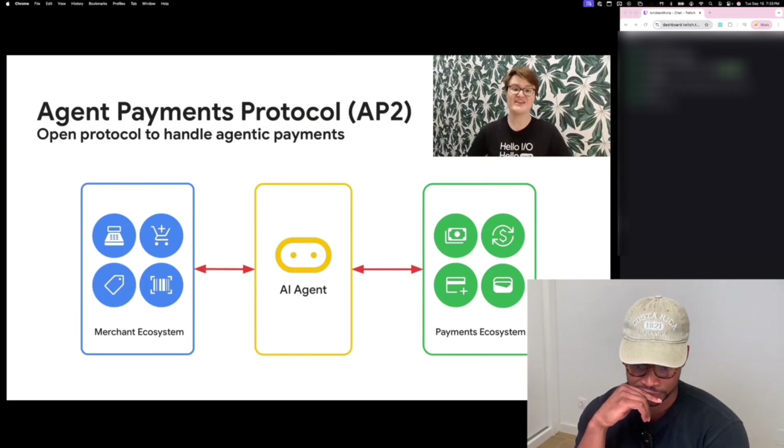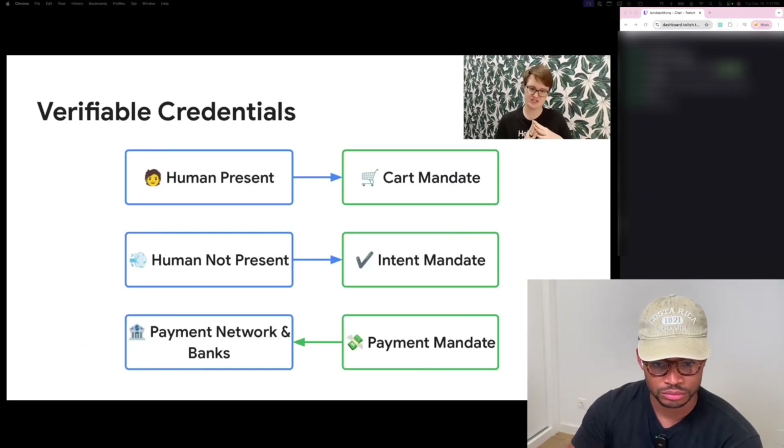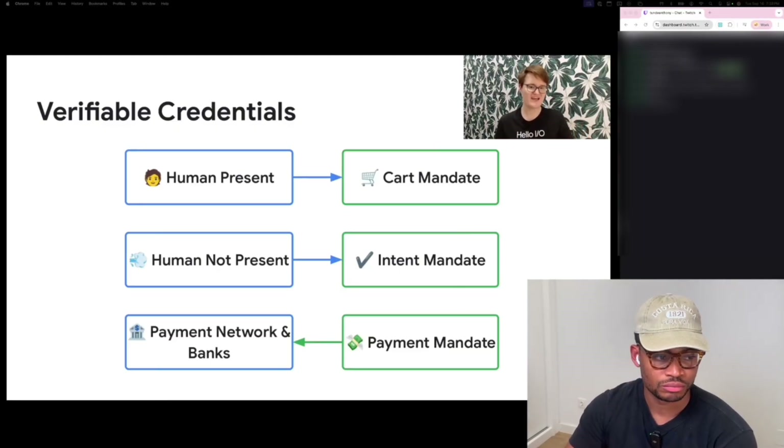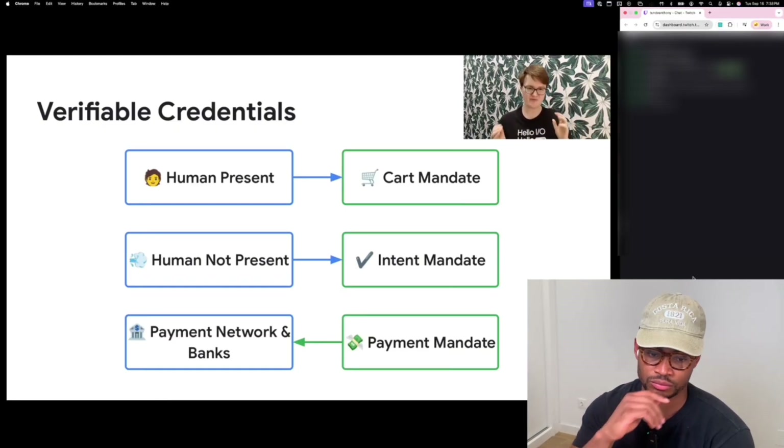This is why Google is introducing the Agent Payments Protocol. The central innovation here is how these roles communicate. Instead of simple API calls, AP2 uses verifiable credentials, or VCs — think of them as tamper-proof, cryptographically signed data payloads that your agents will create and exchange.